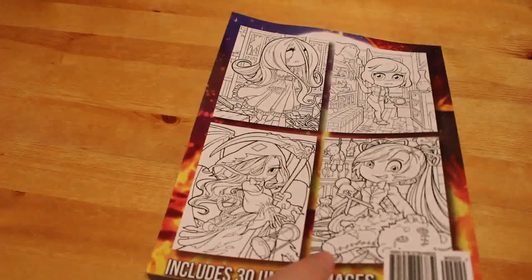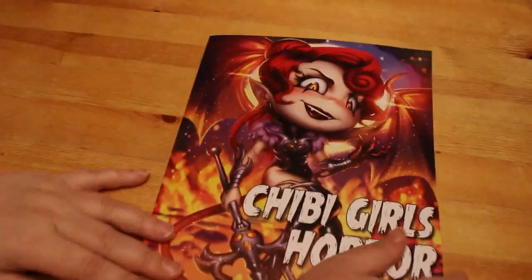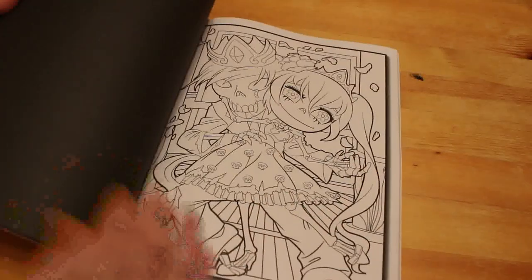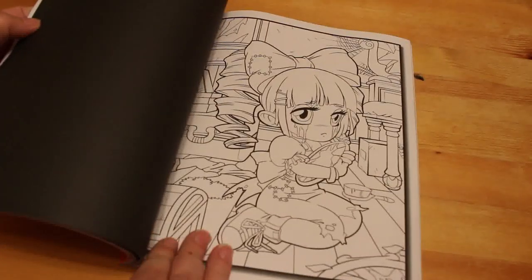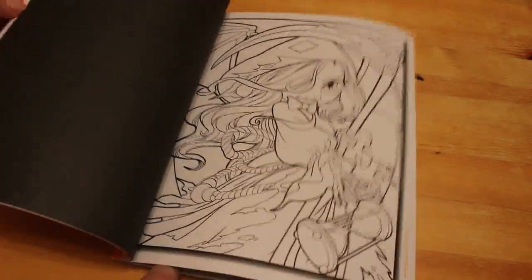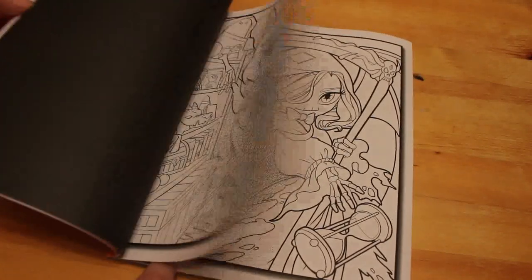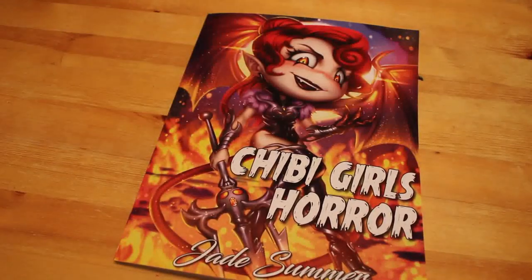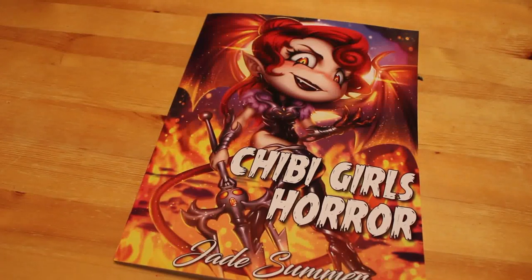The last book I got is one everybody loves — Chibi Girls Horror by Jade Summer. I wish this was in grayscale but it's not, so I'll just pick it up alongside the Chibi Girls Grayscale book. Again there are two of each design. They're really cute, so I'll probably color in this one next month too — who needs to leave horror until Halloween?